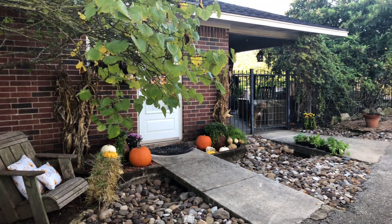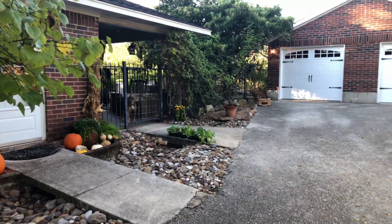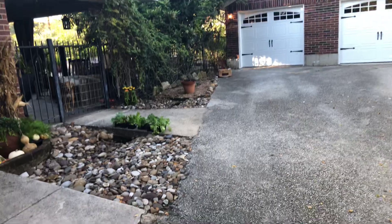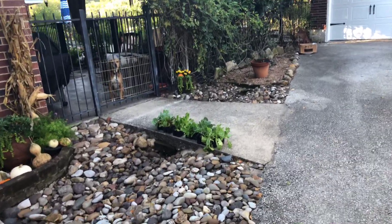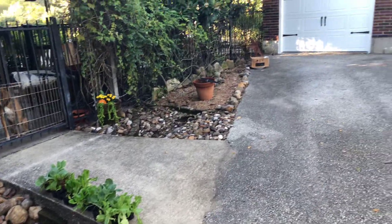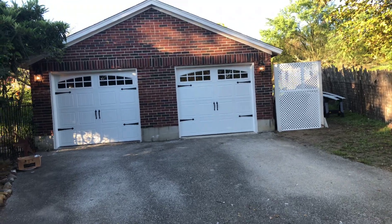Good morning, happy Sunday! It's Dee, the frustrated gardener. I wanted to give you an update on what we got done yesterday on the garage. We went to Home Depot and got some stuff, and of course I had to buy some plants — cabbage, lettuces, and Brussels sprouts.